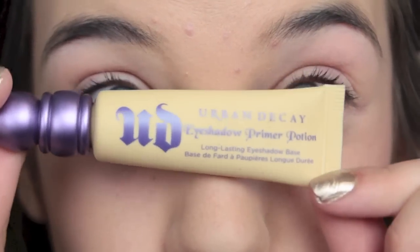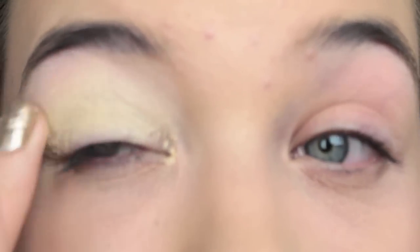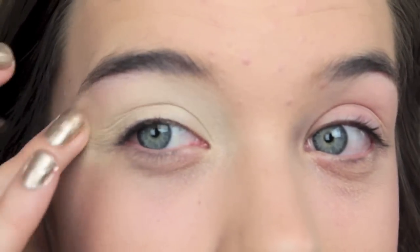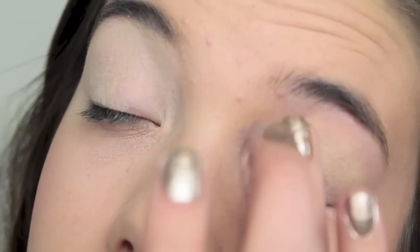For my eyes, I'm going to start off with the Urban Decay Primer Potion in Eden. I'm putting this on the back of my hand and then putting it on my eye. I like this because it covers up the redness on my eyes because my eyes are just naturally red like that. It's kind of yellow though, so that's the only thing I don't like about it. I'm just going to blend it in and make it look as natural as possible. This will also hold any eyeshadow that I want to wear, though I don't wear eyeshadow every day.